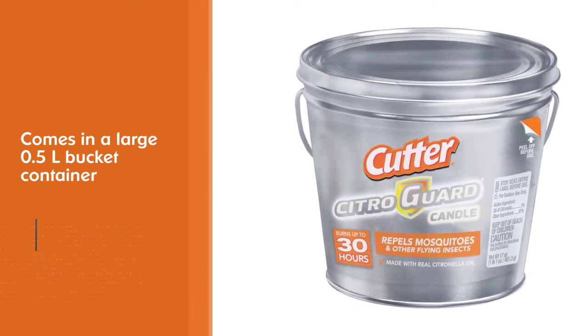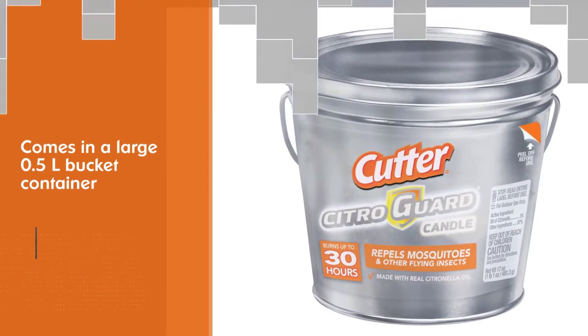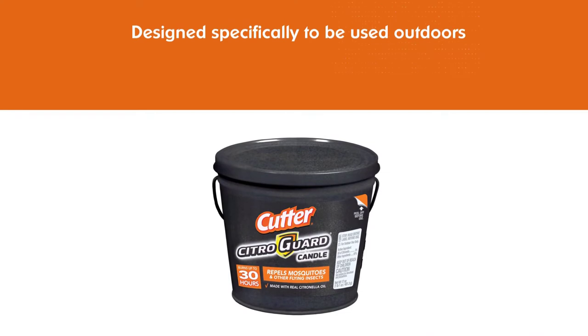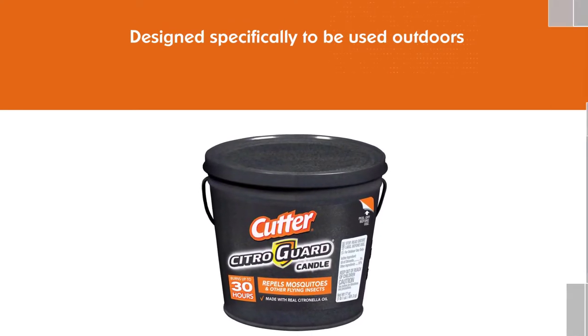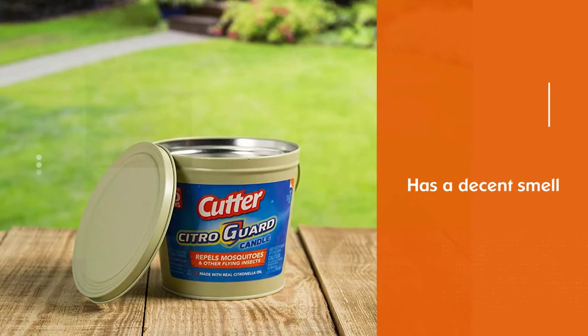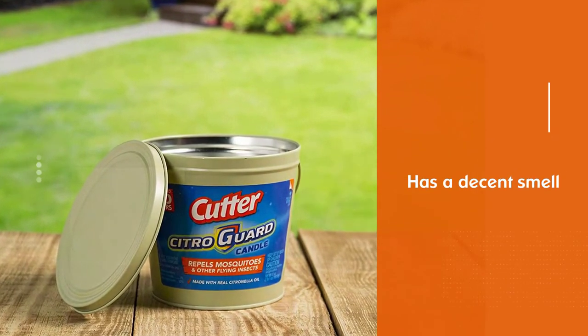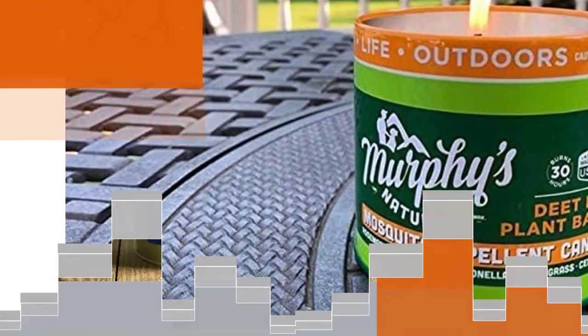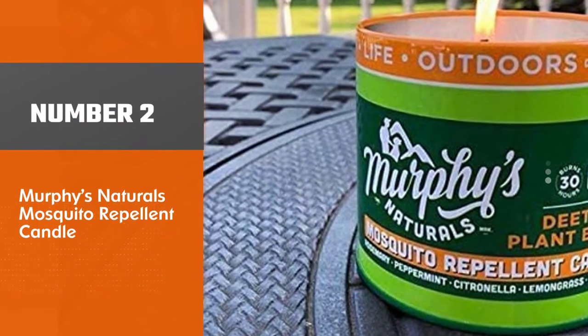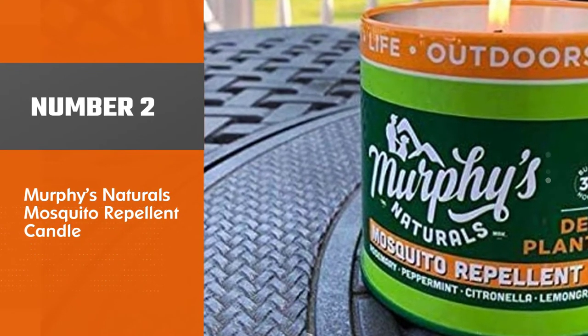The manufacturer emphasizes that you shouldn't burn it indoors or in enclosed areas such as porches or tents. Apart from doing a good job keeping pests away, this product has a decent smell, though some people find the scent somewhat too intense. According to the label, the candle is most effective within one meter.